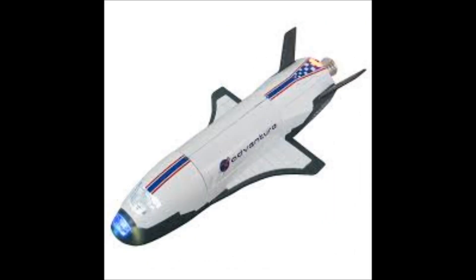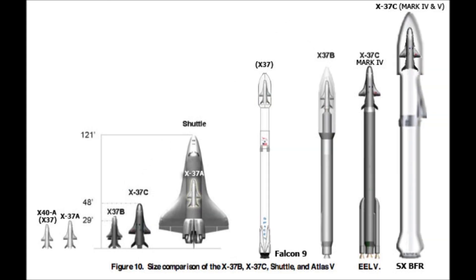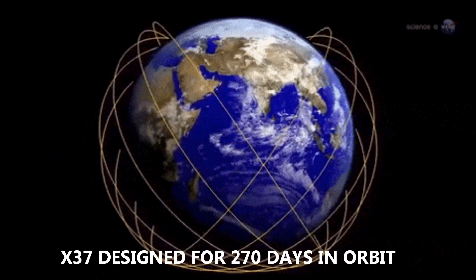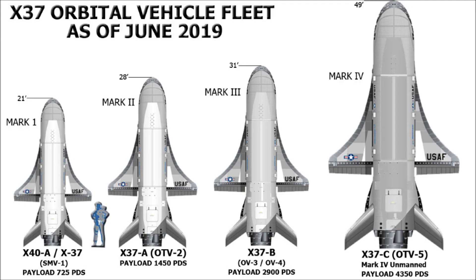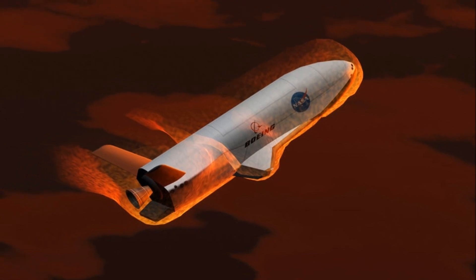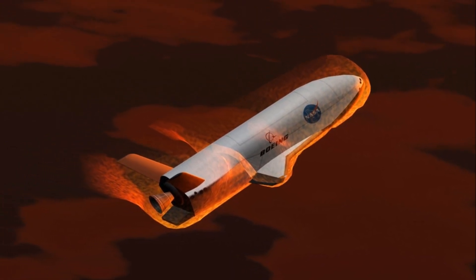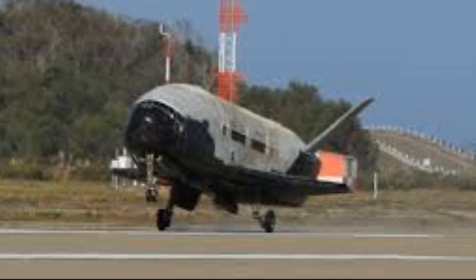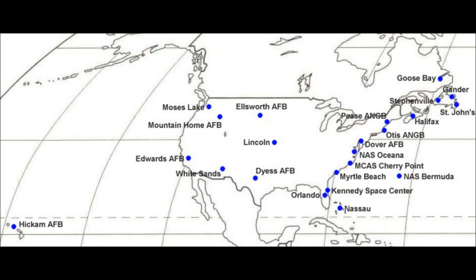The X-37 achieves orbit on top of a launch vehicle rocket system where it is deployed to a low-Earth orbit and is designed for a 270-day average mission length. Although as the program has advanced over time, each orbital vehicle can easily triple the original mission duration specifications. The X-37C essentially returns to Earth in the same manner as the Space Shuttle, designating Vandenberg Air Force Base as its desired landing runway, and like the Space Shuttle, the orbital vehicle can be directed to dozens of alternate landing sites.